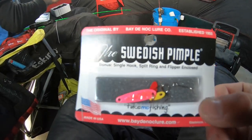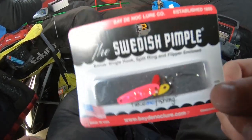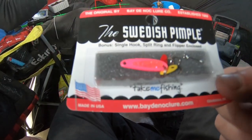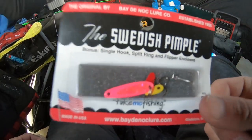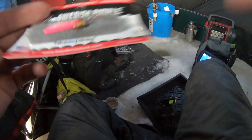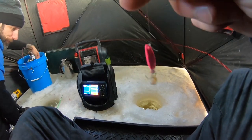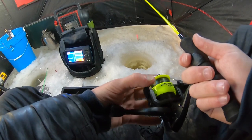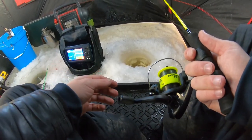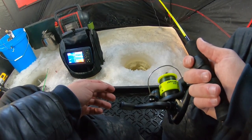The first thing I'm gonna try throwing today is the Swedish Pimple - this is a pink one, it's supposed to be a pretty good little ice spoon. I'm gonna tip it with a wax worm or regular worm and see how it goes. We've got some pretty active fish on the graph right now, I'm rigged up and I'm gonna drop this in. I'll cut the video but I'll be back if I get on a fish.